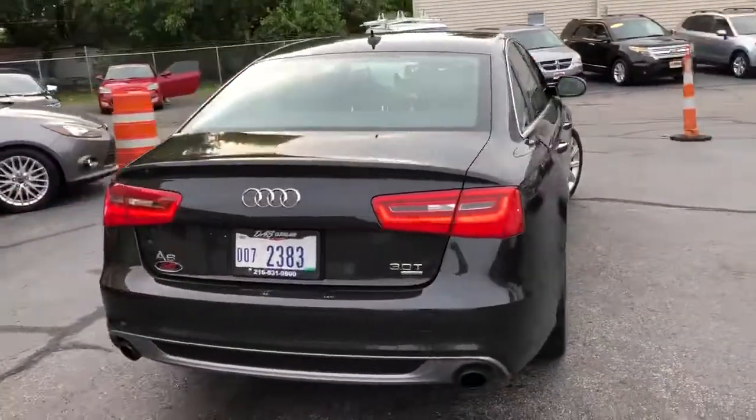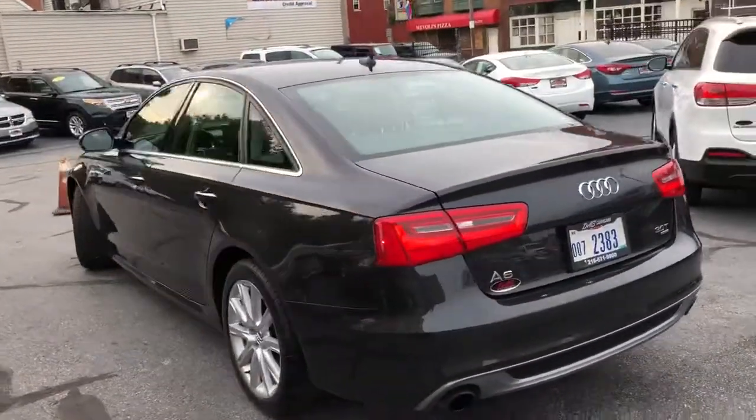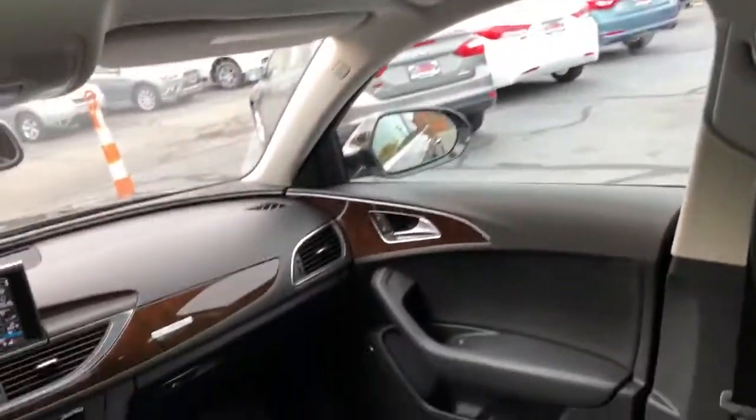Crazy dealer service documented on the Carfax on this vehicle. 3.0 twin turbo, dialed in — every single option, including the comfort package with hot and cold seats, heated steering wheel.